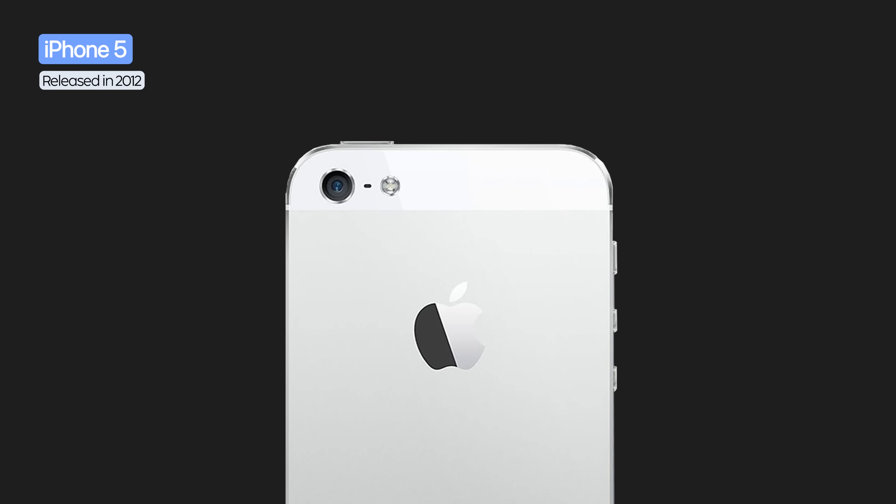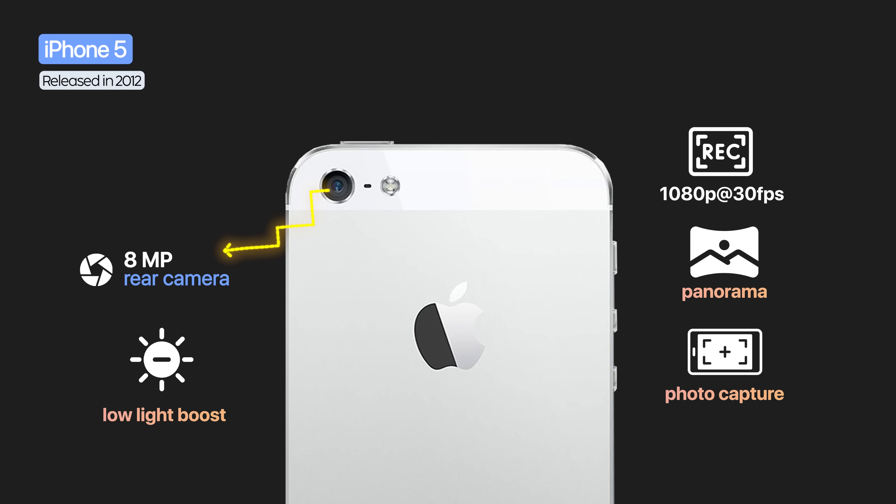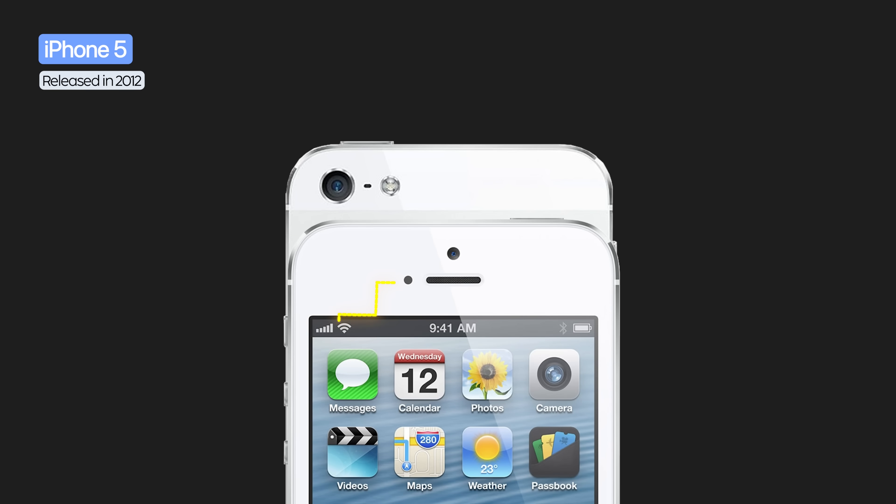The iPhone 5's camera received sapphire crystal protection against scratches. The sensor was still 8 megapixels, but faster and more sensitive thanks to low-light boost. It introduced panoramic photos, photo capture while recording video, and more stable full HD recording. The front camera jumped to 1.2 megapixels with HD video.